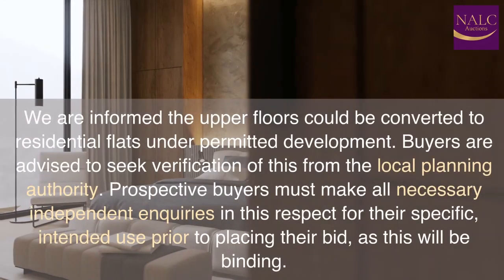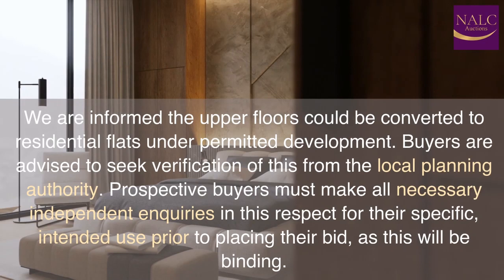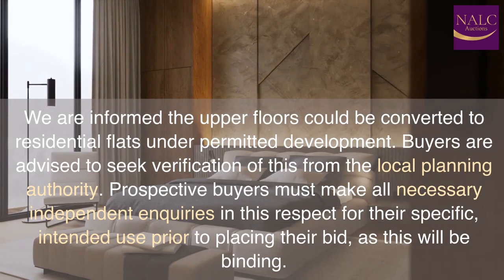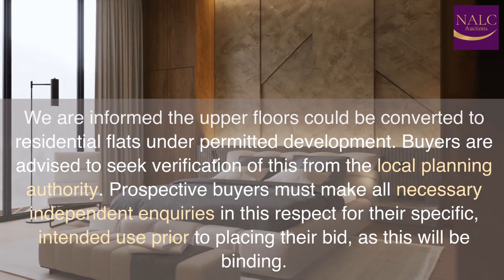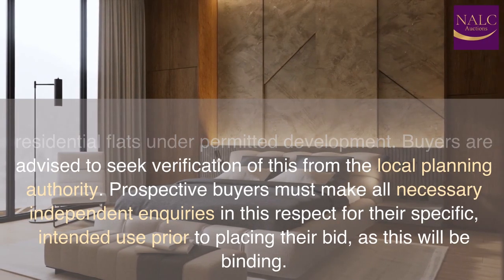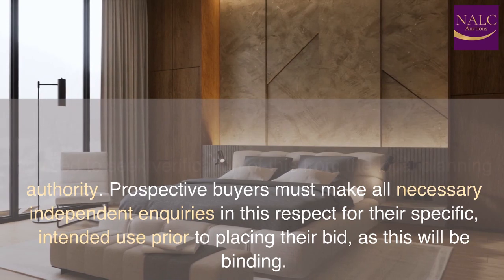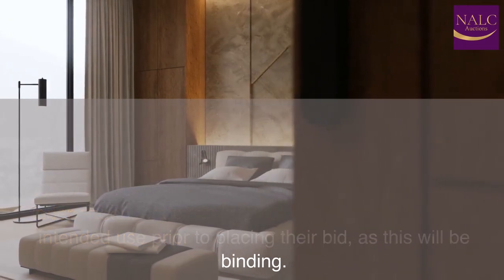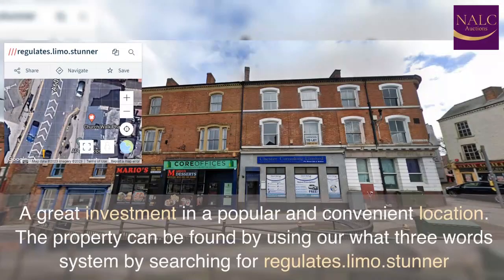We are informed the upper floors could be converted to residential flats under permitted development. Buyers are advised to seek verification of this from the local planning authority. Prospective buyers must make all necessary independent inquiries for their specific intended use prior to placing their bid, as this will be binding. A great investment in a popular and convenient location.